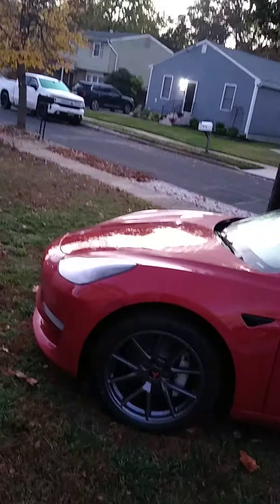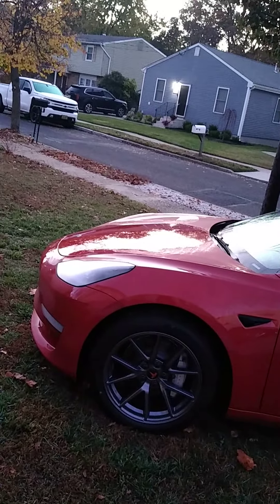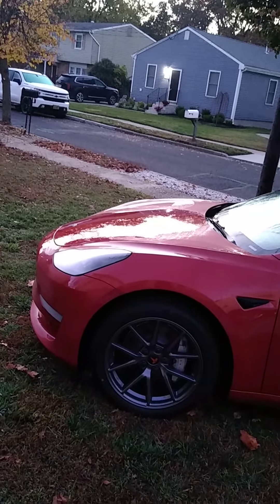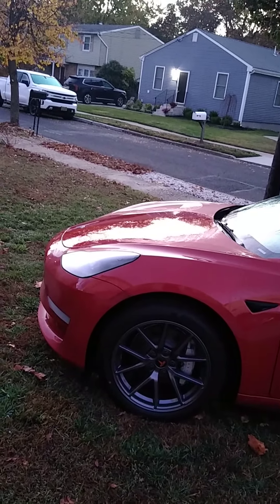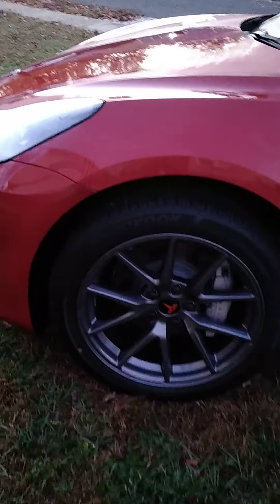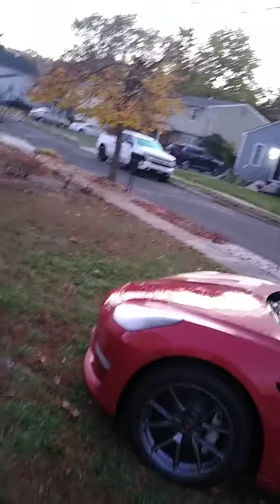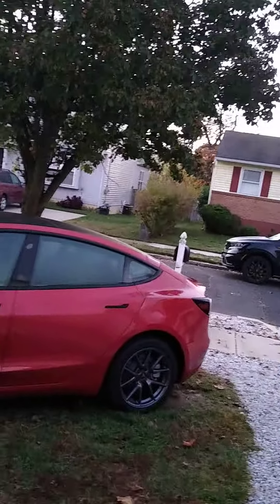So, I pulled off the stock hubcaps, and underneath are these beautiful wheels. I also ordered the black center caps with the red Tesla logo, and I also ordered the lug nut covers. Doesn't it make the whole car look more sporty, even though it's not the sport wheels?